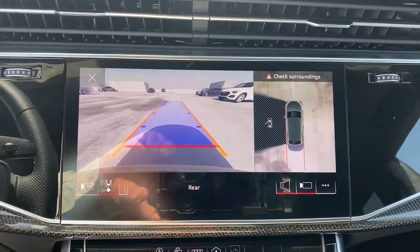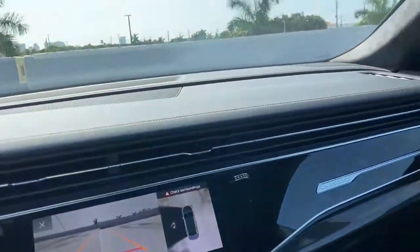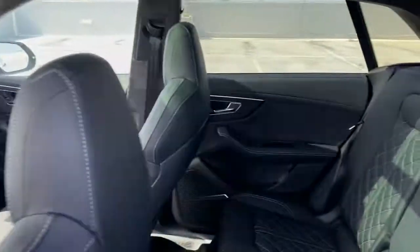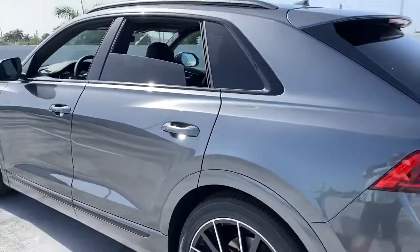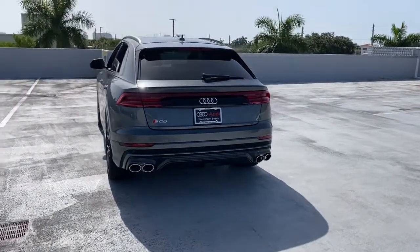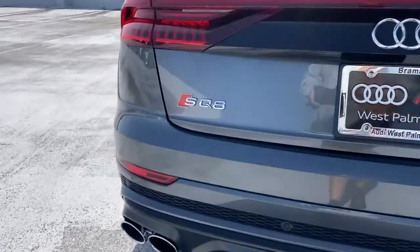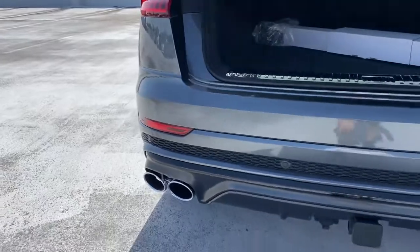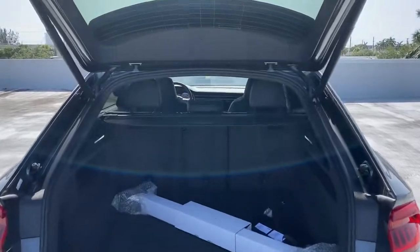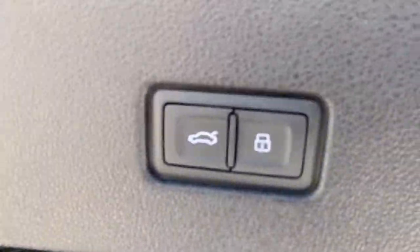Feel the satisfaction that comes from optimizing your driving pleasure. Treat yourself to a road test today. Our staff will toss you the keys and give you an outstanding customer experience. We'll see you next time.